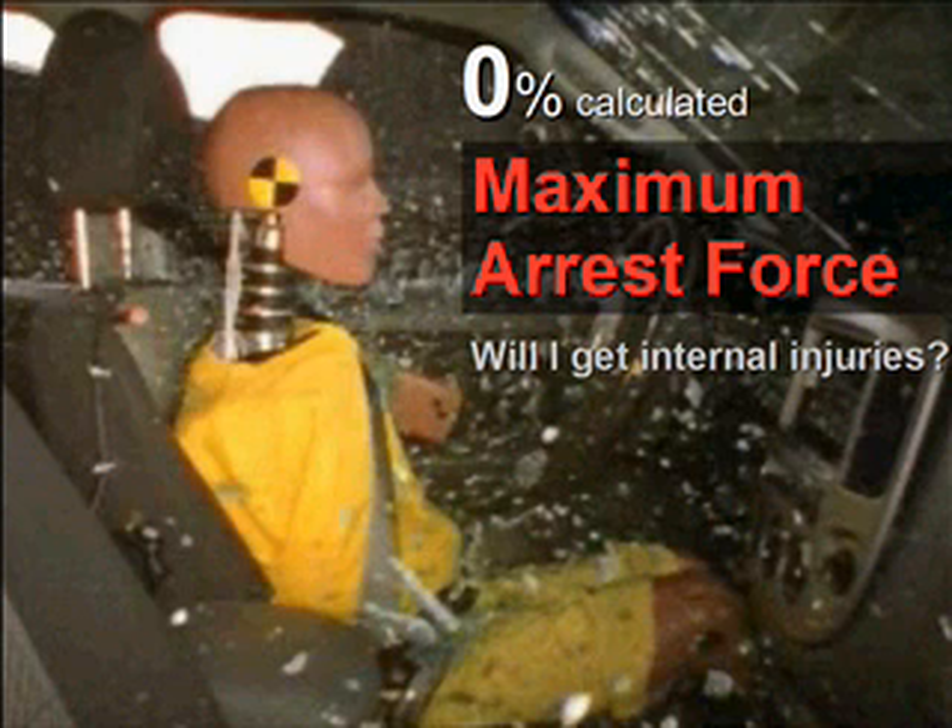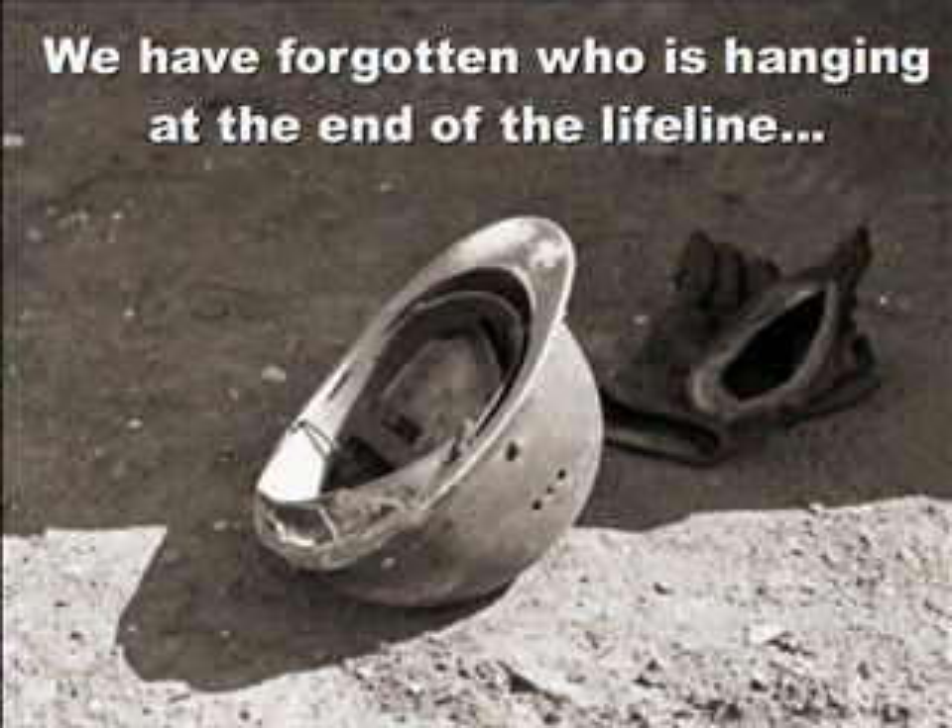Remember, it is not the fall that kills, but the sudden stop at the end — that is the maximum arrest force — that decides whether a worker will get killed from internal injuries. The maximum arrest force was not calculated. So what did we calculate? The PEs calculated the shear force on the anchor, whether the thickness of the post is sufficient, the load on the structure — everything that is non-living — except for the live human being hanging at the end of the lifeline.